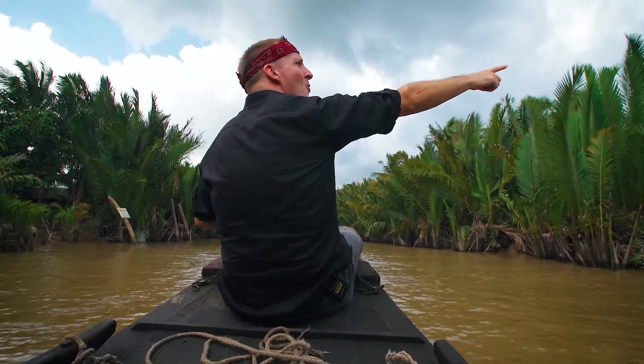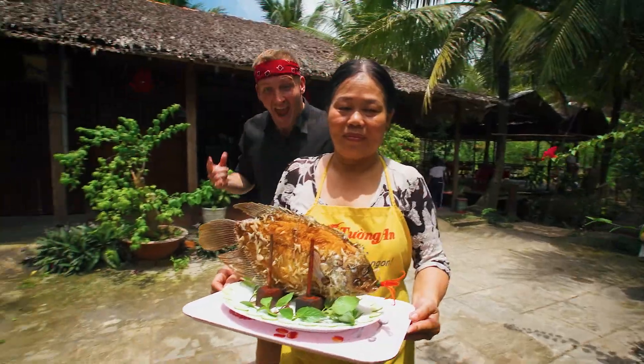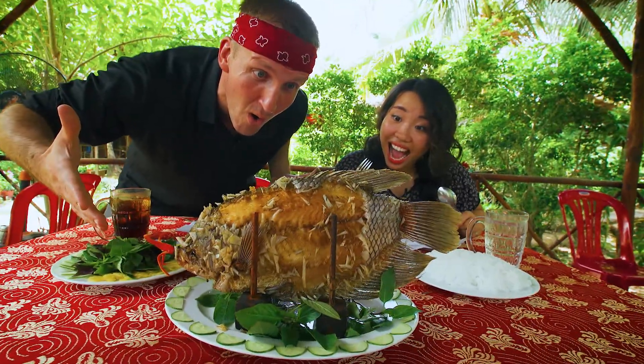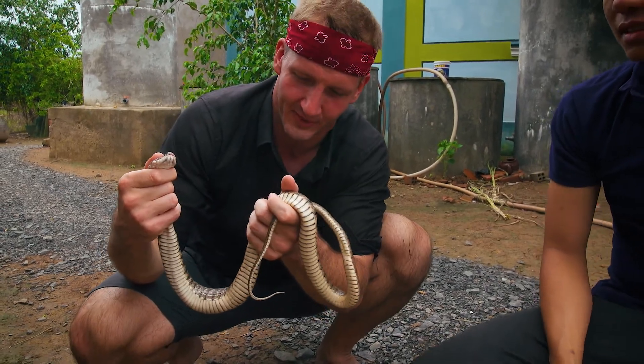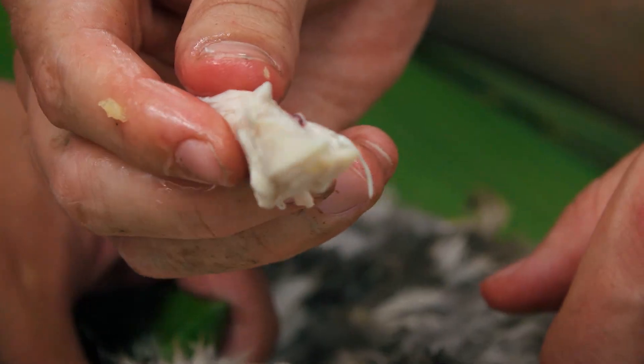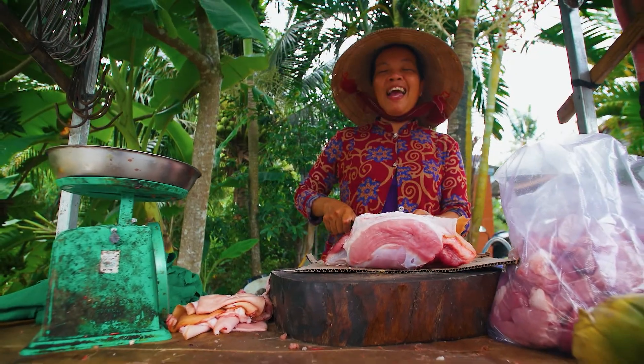Already I've learned how to climb a coconut tree, sampled some tasty fried garami, caught a snake, and we even cooked a chicken in mud. I couldn't imagine how you could cook a chicken in mud, but we've done it. So be sure to check out the full Mekong Delta video playlist.